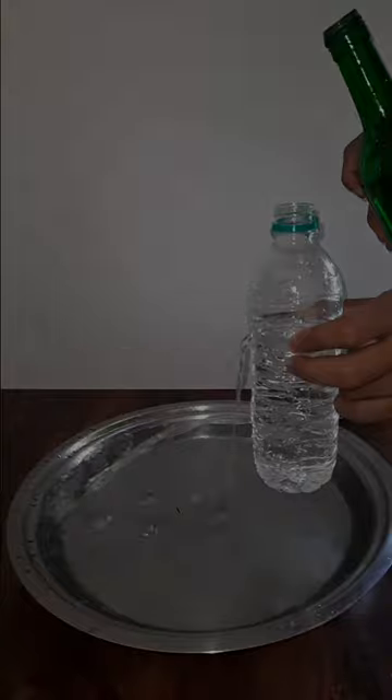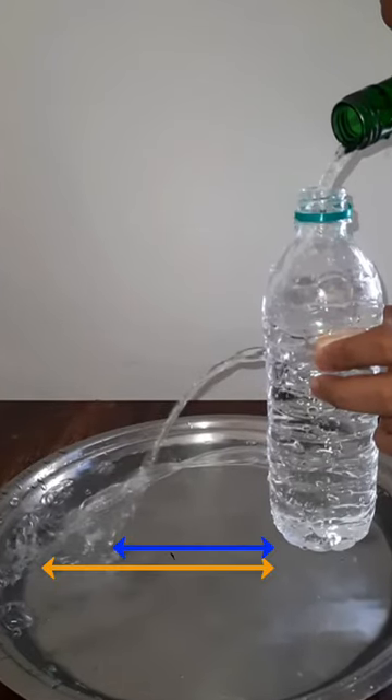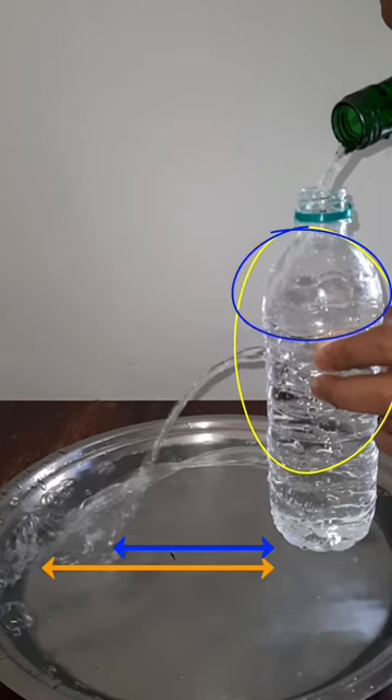If we look at the amount of water on top of the two holes, we see that there is this much water on top of the hole near the bottom, and then this much on top of the hole above. So all the water inside the yellow circle will exert pressure on the hole below, and all the water inside the blue circle will exert pressure on the hole above.